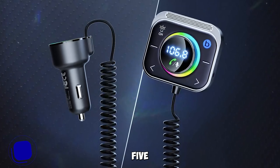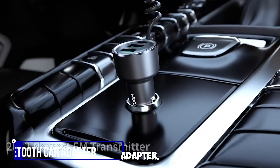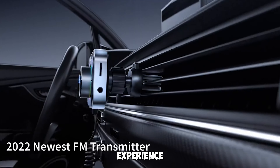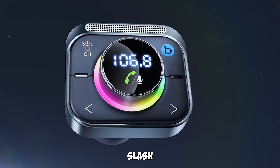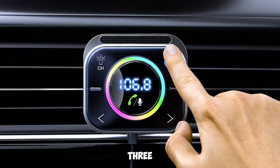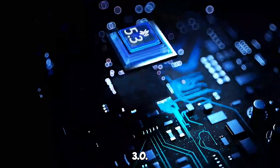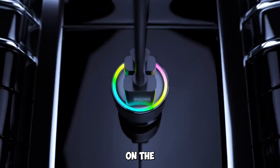Gadget number five: the Joy-Room Bluetooth 5.3 FM/Aux Bluetooth Car Adapter. Elevate your car audio experience with this adapter offering air vent installation, bass boost, and three ports for PD and QC 3.0 charging. Enjoy easy calling and music streaming while on the road.